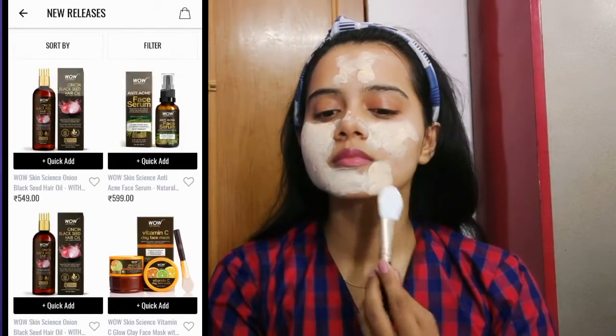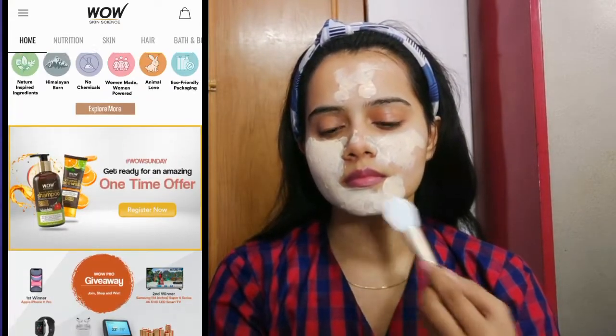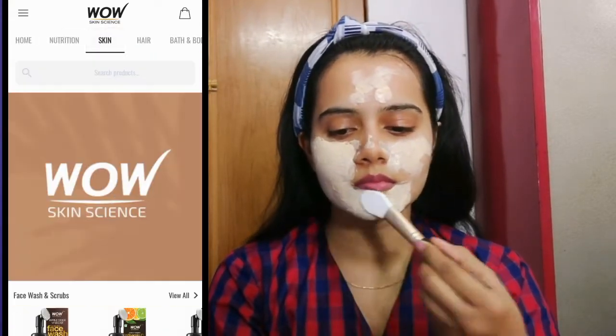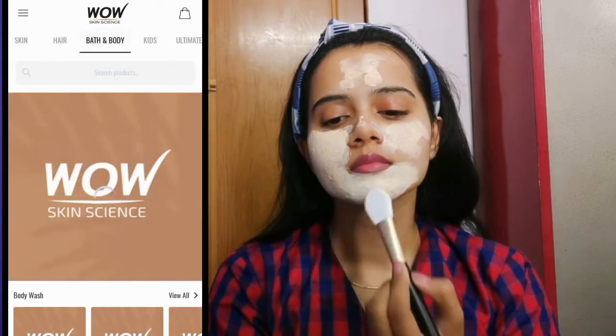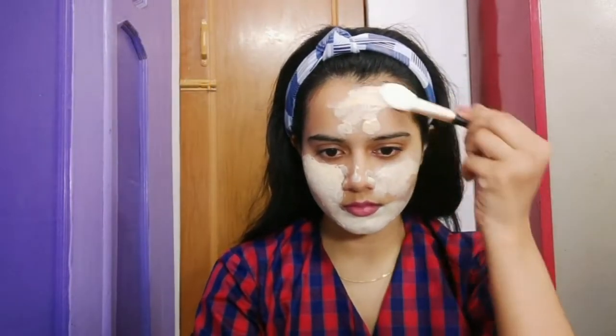I've provided the link to download the app and all product links in the description box, so definitely check those out. Also, sign up for WOW Pro, purchase WOW Skin Science products, and get exciting prizes. Participate from 1st June to 31st July 2020 — stay home, shop, and win prizes.